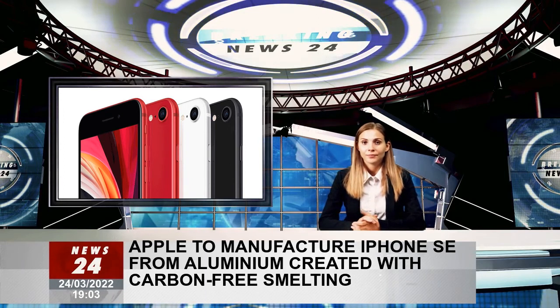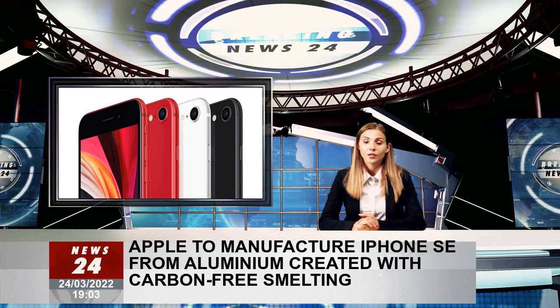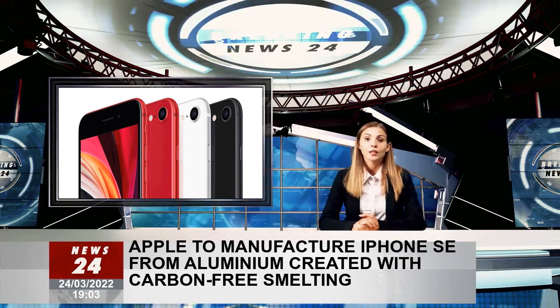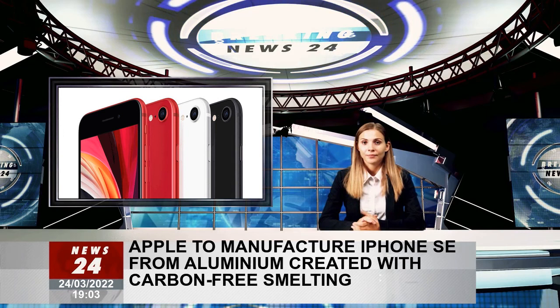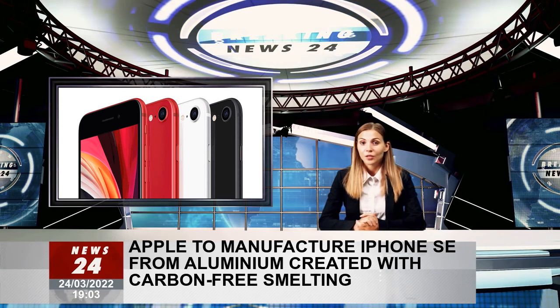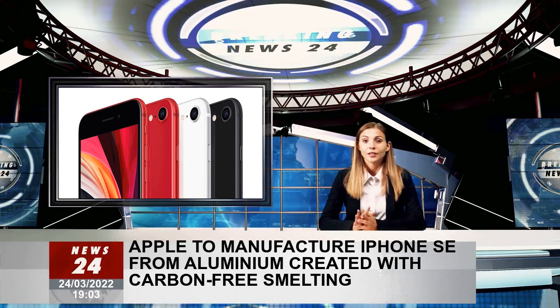ELYSIS is the company behind the emission-free aluminium, and Apple will purchase the first batch of the commercial purity, low-carbon aluminium, which will be used to manufacture the iPhone SE. This is the first time aluminium has been produced at this commercial purity, without any greenhouse gas emissions and at industrial scale, said Vincent Christ, ELYSIS's CEO. The sale to Apple confirms the market's interest in aluminium produced using our breakthrough ELYSIS carbon-free smelting technology.